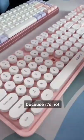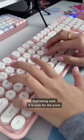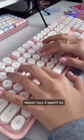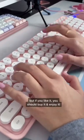The circular keys are a bit hard to type on. That being said, it is cute for the price. Do I like this keyboard? No. Would I buy it again? No. But if you like it, you should buy it and enjoy it.